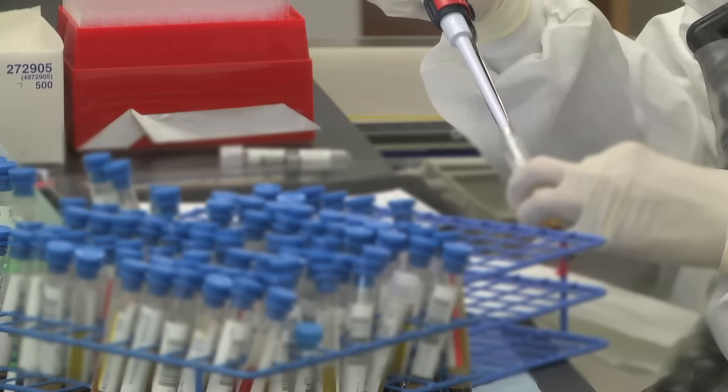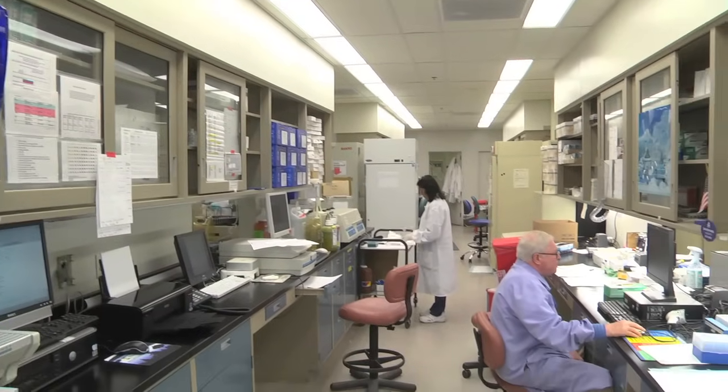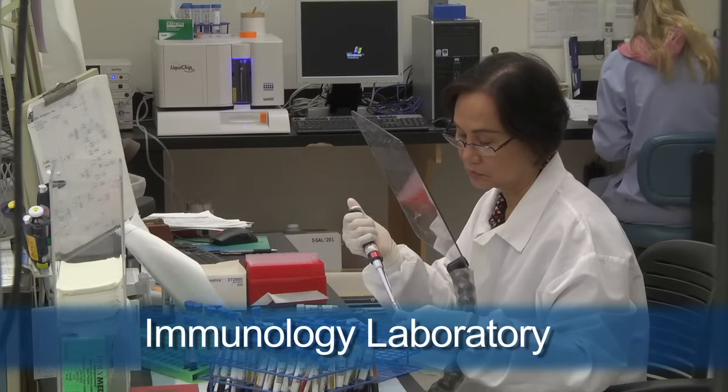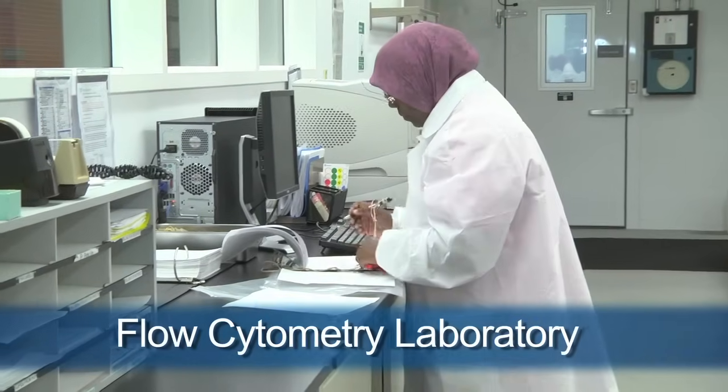In laboratory medicine, we have approximately 10 different laboratories. We're standing in the immunology laboratory, but also within this section is the HLA lab, also known as the tissue typing laboratory, which supports all of the transplant programs here at Penn. We also have the flow cytometry laboratory.